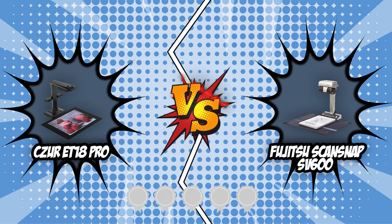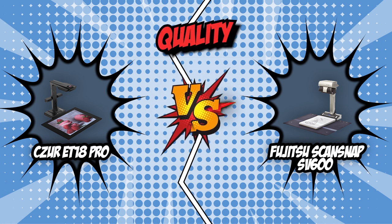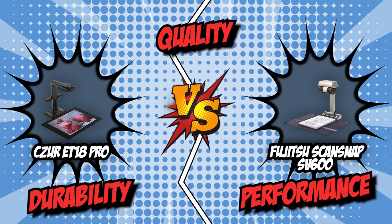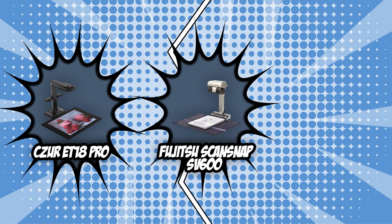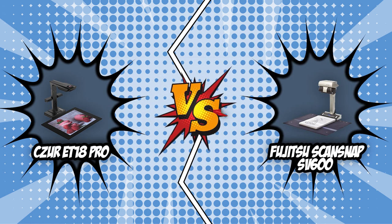Both of these scanners have earned four badges from our team at TrustedShoppingGuy.com, attesting to their quality, durability, and performance. However, there's only one room for a winner, so sit back, relax, and watch as we battle it out in today's brand wars.